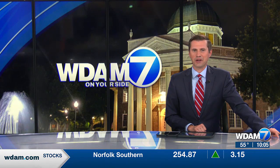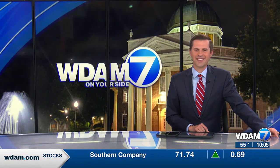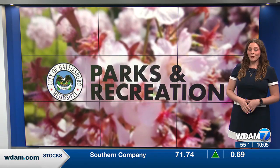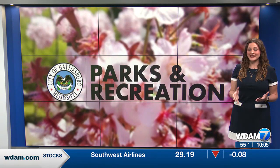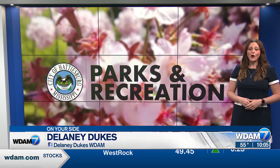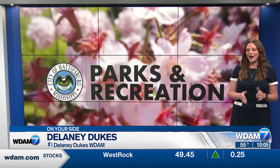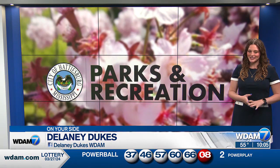Well, tonight Hattiesburg Parks and Recreation leaders are sharing updates on some big projects going on. Our Delaney Dukes is live in the studio tonight to break down the progress and what's ahead. Hey Michael, we're almost halfway through the fiscal year and the city of Hattiesburg has seen some huge improvements to its parks. While some of these parks are seeing more lighting going up or a new coat of paint, others are going through a complete transformation.